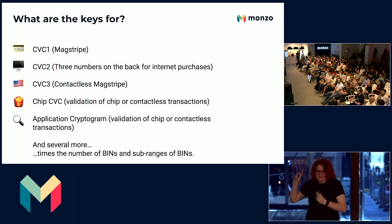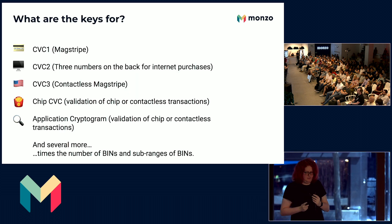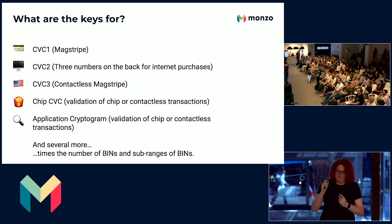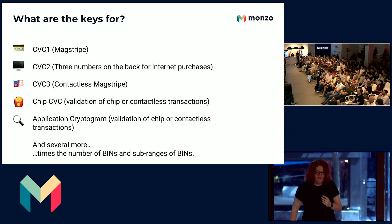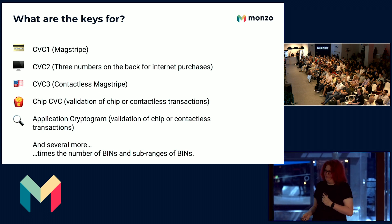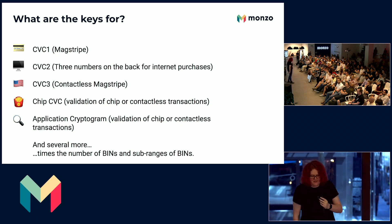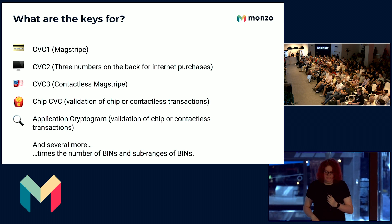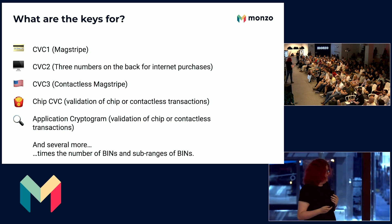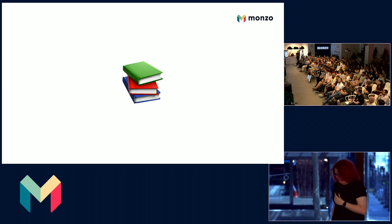Well, there are a ton of them. They generate the CVC1, which is encoded in the magnetic stripe on the back of your card; the CVC2, the three numbers on the back of your card; CVC3, which is used for contactless mag stripe — going away soon, but is how contactless works in the US; and the chip CVC and the application cryptogram, which are used for chip and pin and most other contact transactions. There are also many others that allow us to remotely change your PIN and unblock your card. And also we have some that are used in 3D Secure. Of course, there is thankfully a manual for this.